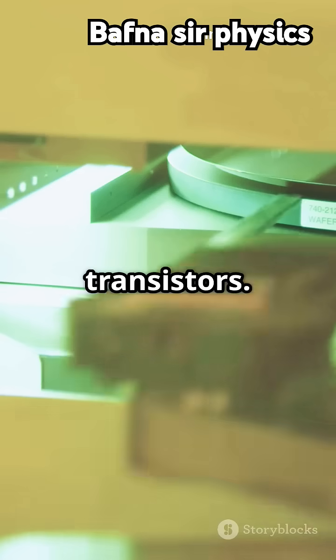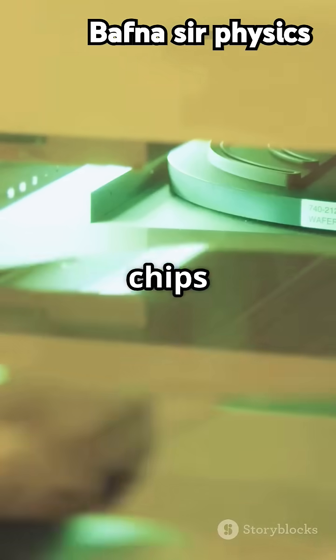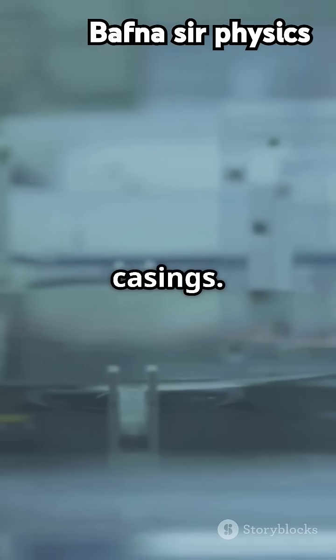Metal interconnects are then added to connect the transistors. The individual chips are tested for functionality and packaged in protective casings.